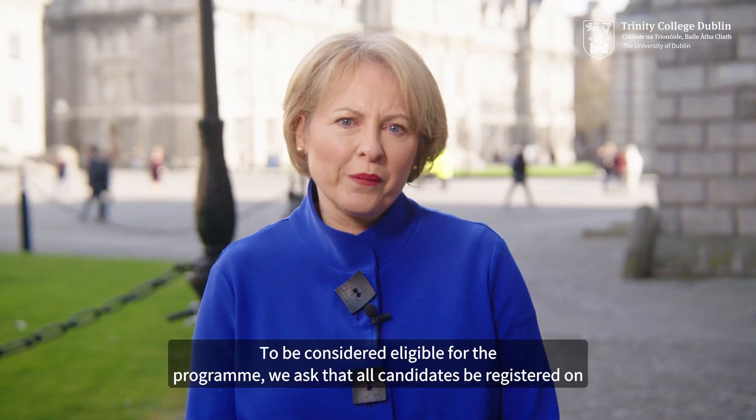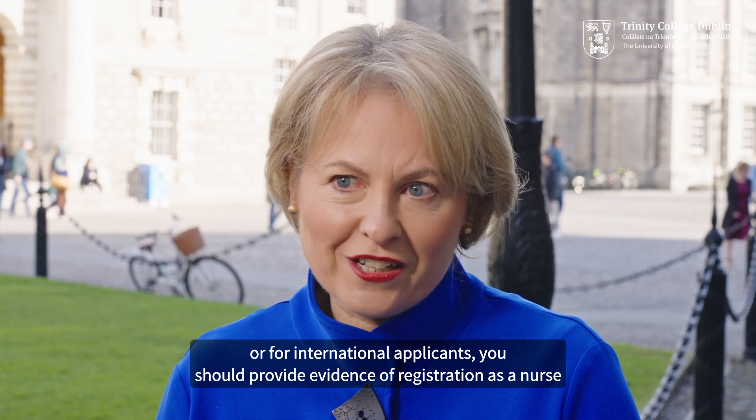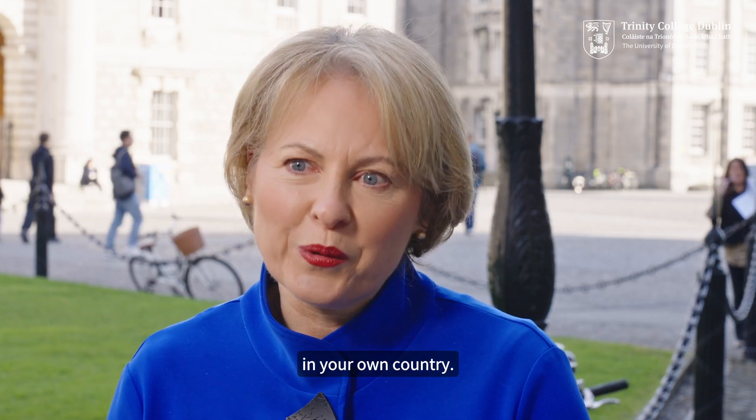To be considered eligible for the programme, we ask that all candidates be registered on the appropriate division of the Nursing and Midwifery Board of Ireland live register, or for international applicants, you should provide evidence of registration as a nurse in your own country.